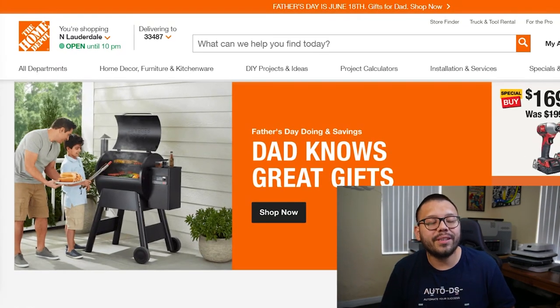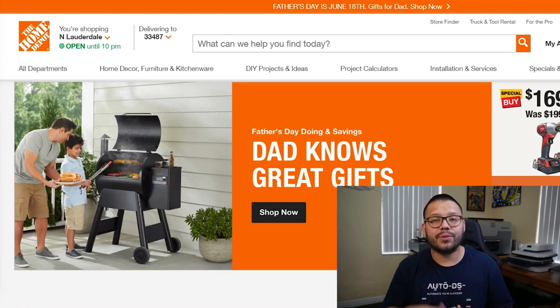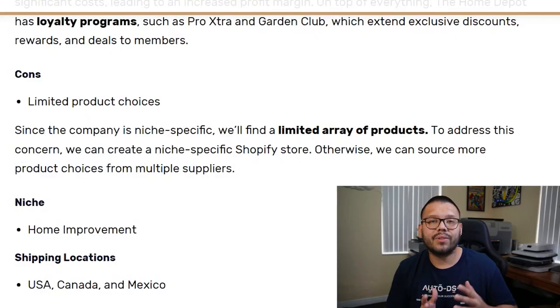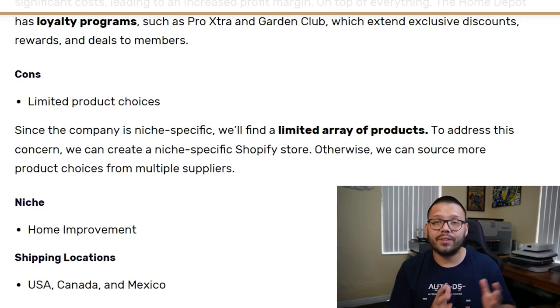Next up, specializing in the home improvement niche, we have Home Depot. Home Depot has tons of products geared towards home improvement and home decor, free delivery, and a price match guarantee. They also have a tax exemption program — if your business is exempt from taxes, you can register with them and won't pay any taxes on your purchases. They also have membership programs offering exclusive deals, discounts, and rewards. When it comes to shipping, Home Depot is limited to the United States, Mexico, and Canada.